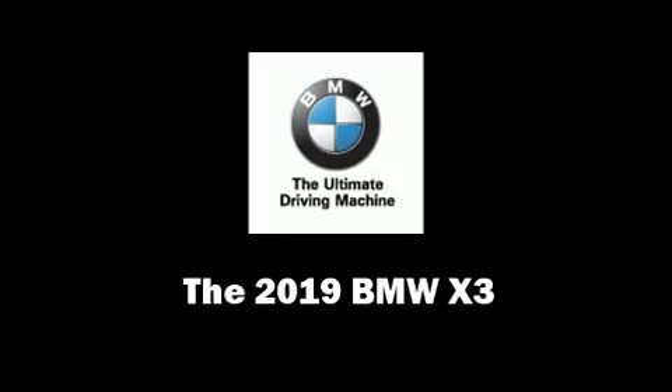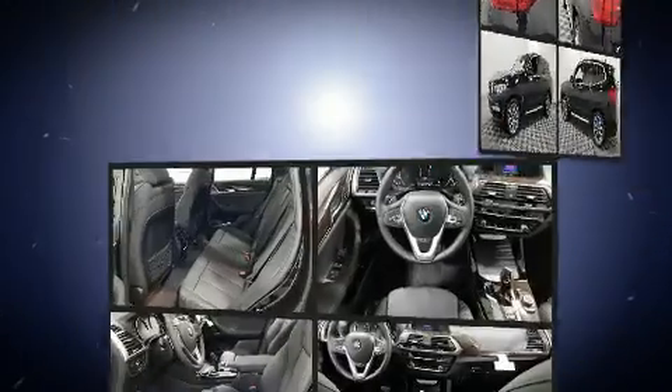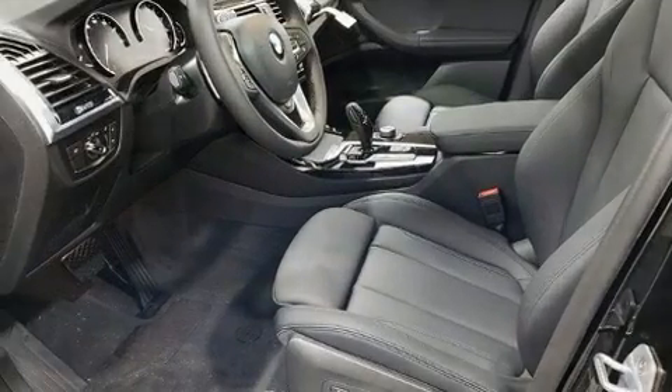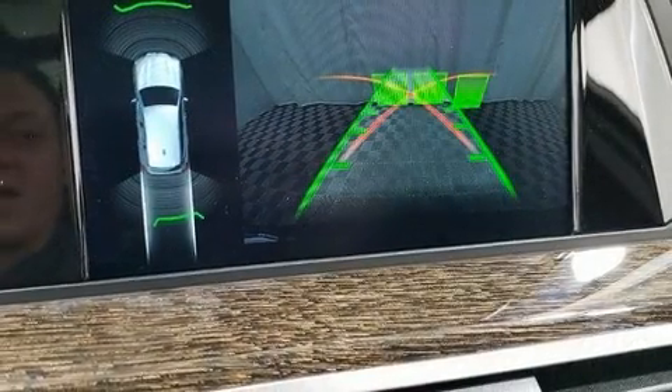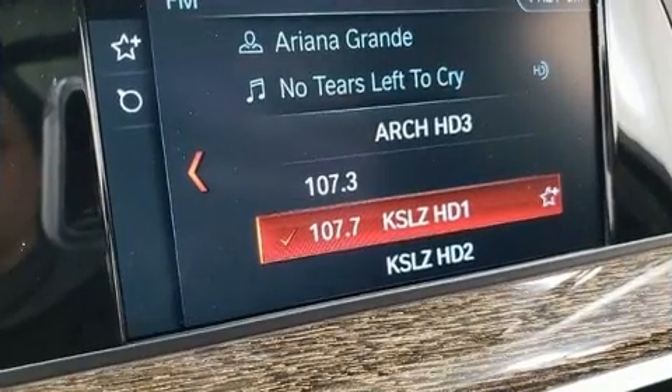You can expect a lot from the 2019 BMW X3. Smooth gear shifts are achieved thanks to the efficient four-cylinder engine, providing a spirited yet composed ride and drive. A turbocharger further enhances performance while also preserving fuel economy.